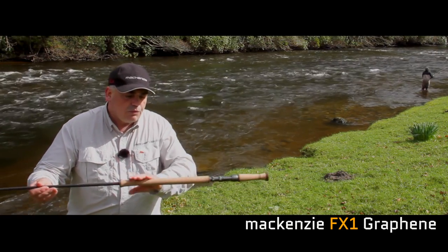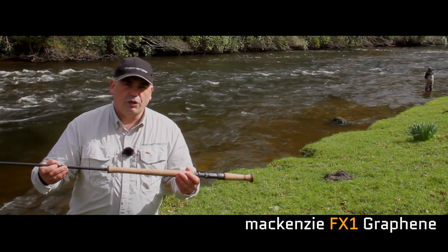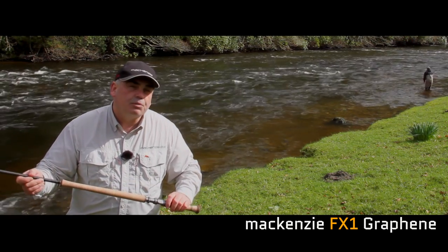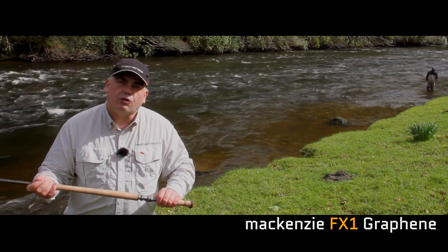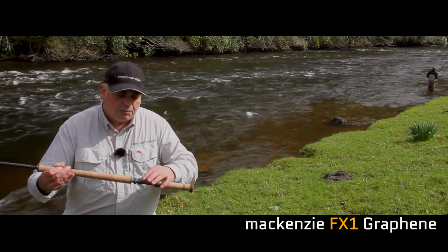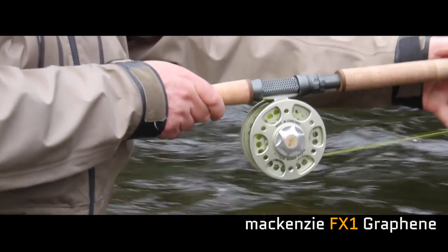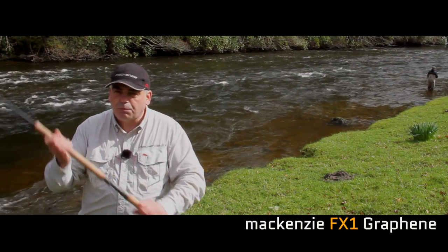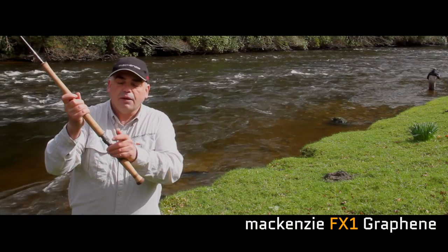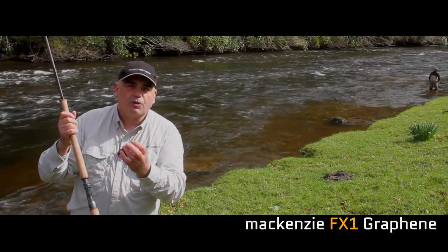Coming down the rod, we've gone for top-of-the-range Portuguese cork — really high-grade cork. The reel seat is made by a company called Alps, one of the leading reel seat manufacturers in the world, and this reel seat was custom-made for us by Alps. It's a triangular reel seat with an important double down-locking design — very important that it's double locking and down-locking, because when you're spey casting, if you've got an up-locking reel seat it can potentially unwind. But because it's down-locking, as you cast, gravity takes over and helps keep it locked at all times.